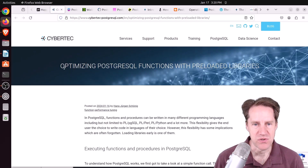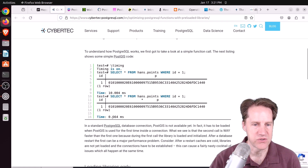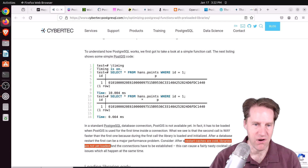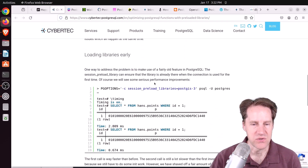Next piece of content: optimizing PostgreSQL functions with preloaded libraries, from cyberduck-postgresql.com. He's talking about a situation using PostGIS where the first invocation takes about 10 milliseconds, but subsequent runs take only 0.6 milliseconds. The reason is that when a database connection is first established, the PostGIS extension is not yet loaded — it has to be loaded the first time it's used. This also has implications on restart, and if you're not using a pooler like pgbouncer, every new connection's first query will be slow. The solution is to load libraries early.